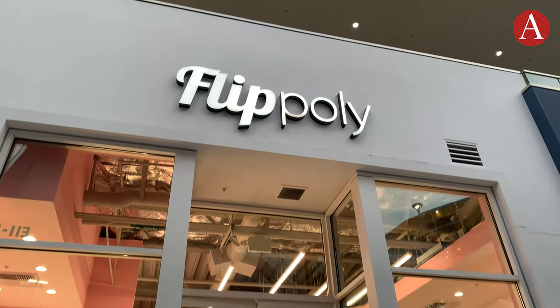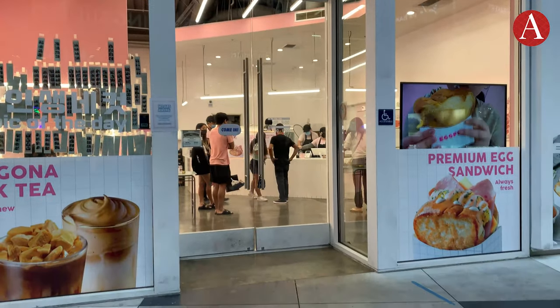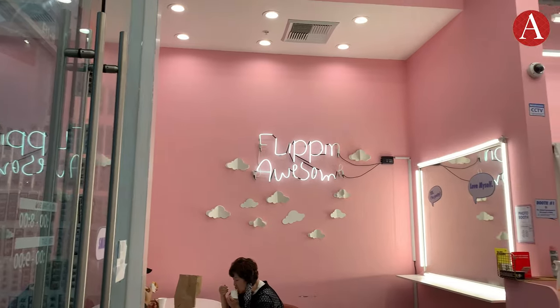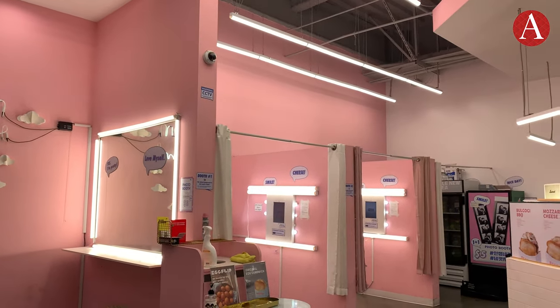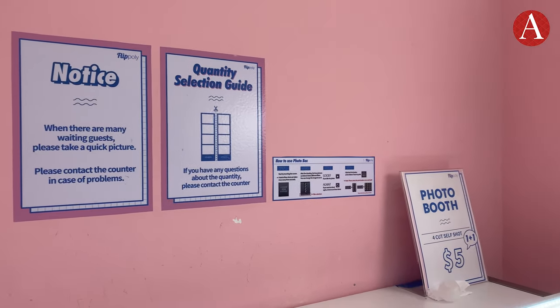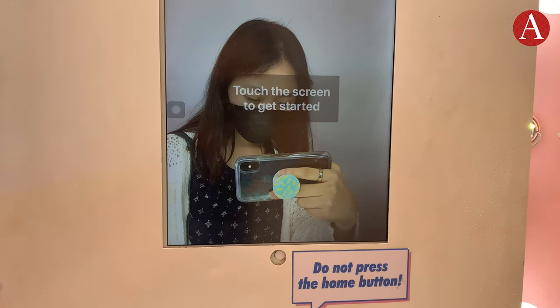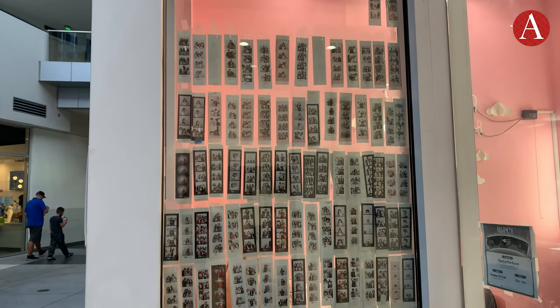I first visited Flipoli, which is a cafe and cell photo studio in one. The store has an entirely pink interior, including the studio which is off to the side. It's a popular, must-do activity among friends and couples in Korea. The Korean-style studio hails to the webcam photo booths that were popular in the early 2000s. For $5, you can get two photo strips of four photos.